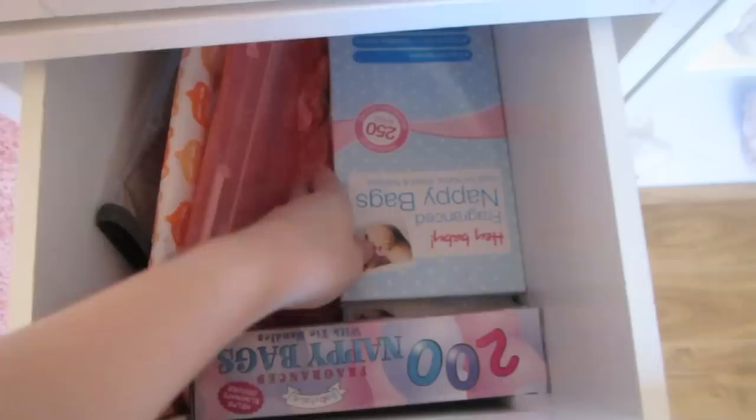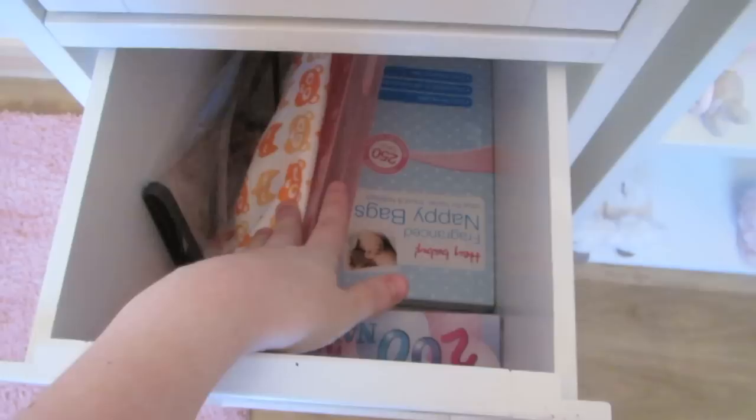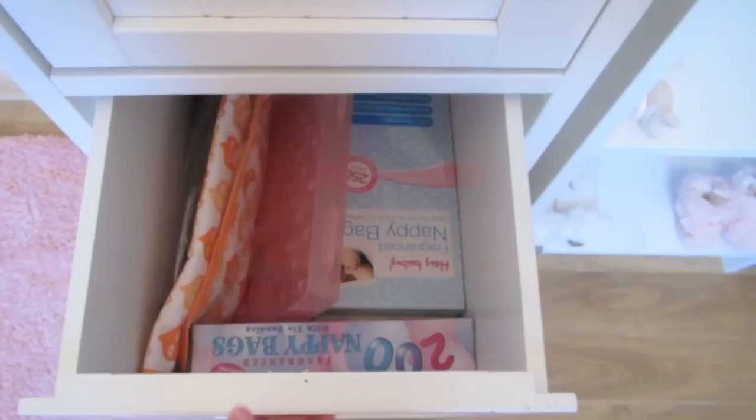This drawer is full of nappy bags — there are tons of nappy bags, brand new ones. They're so cheap, so I like to pick some up every time I go to the pound shop. And then in here are a few travel items: a wipe case, a travel mat, and a little see-through bag for when we go away to put all our little travel stuff in.